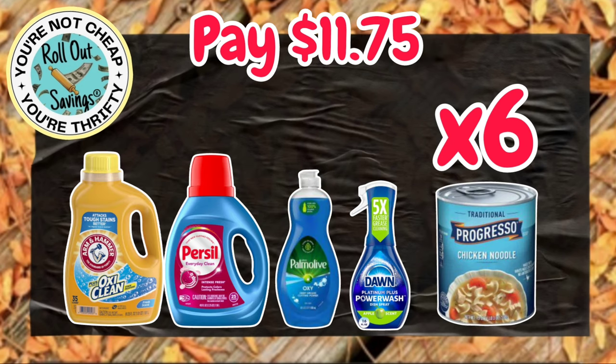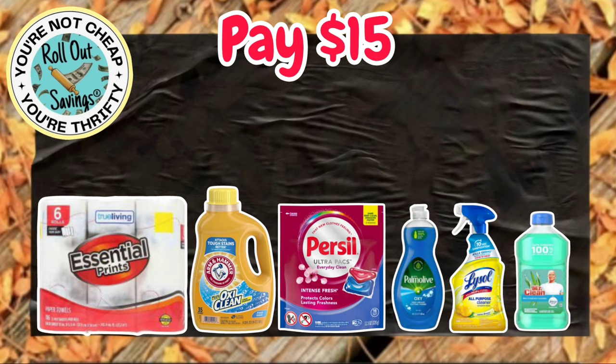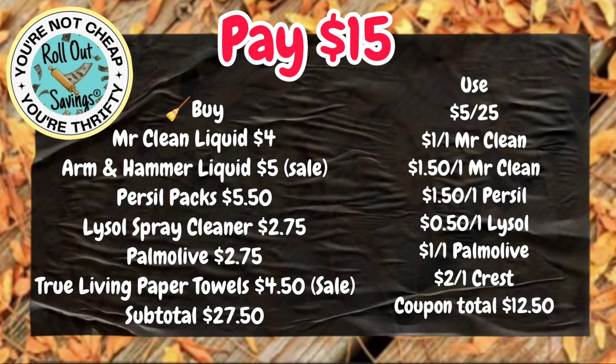For $11.75, you can get your Arm & Hammer — again, it's on sale — the Purell, the Palmolive, Dawn Power Wash, and six Progresso. Scan your receipt into Fetch to get those points. Up next for $15.00, you're going to get your True Living Paper Towels, your Arm & Hammer Liquid, Purell, Palmolive, Lysol Spray Cleaner, and the $4.00 Mr. Clean Liquid. Again, that's $15.00.